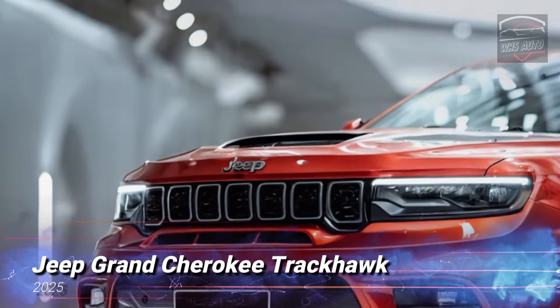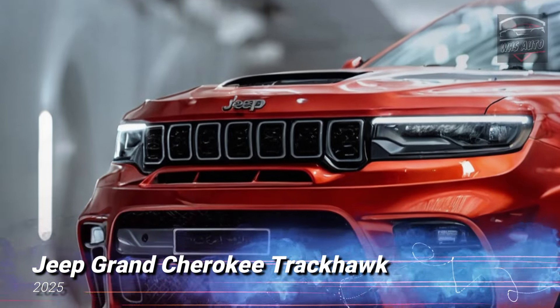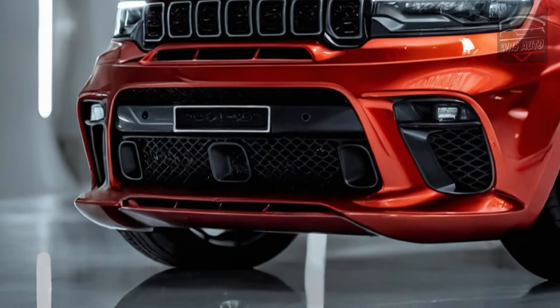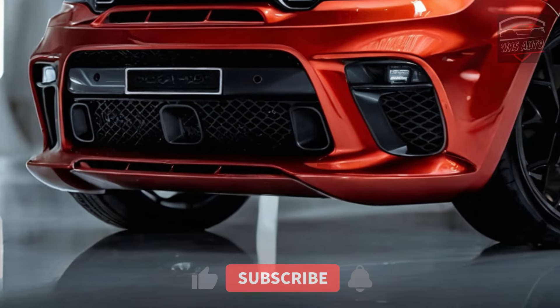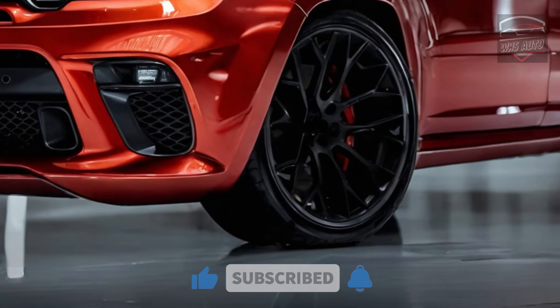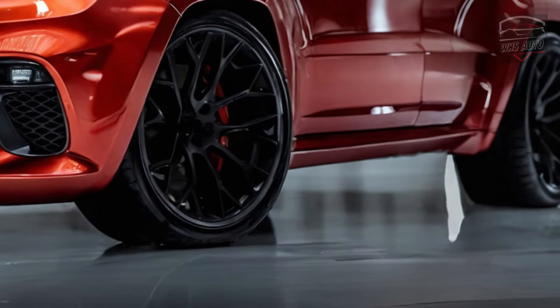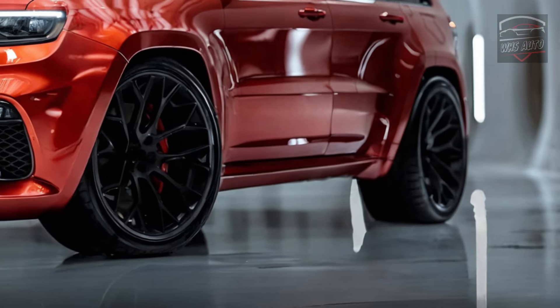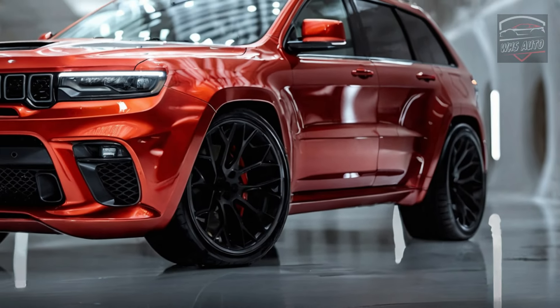Thanks for coming back to WHS Auto. Jeep has finally shown off the long-awaited 2025 Grand Cherokee Trackhawk, which is the fastest version of the famous SUV. This new version is said to have heart-pounding power and a luxury sculpted exterior, making it a dream machine for drivers who want both power and comfort.